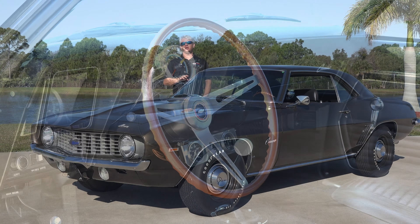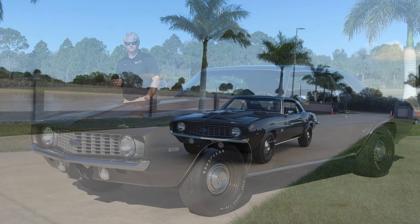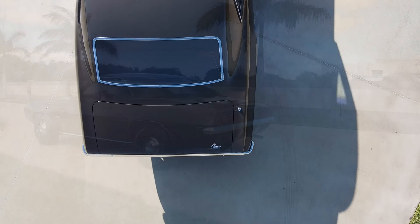This car has just a shade over 51,000 original miles and has also been a magazine feature car. As you can see, this gorgeous car has a very high level concours restoration done on it.